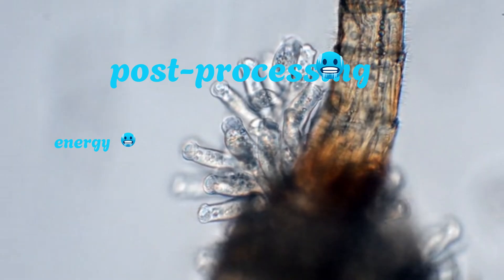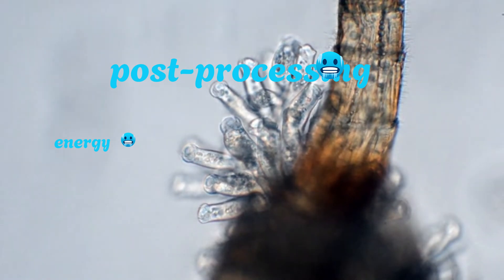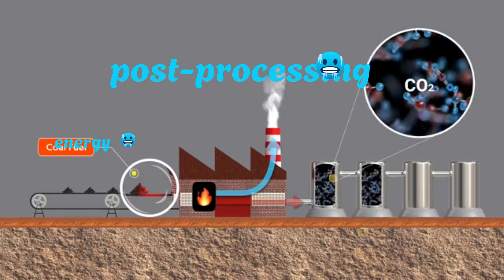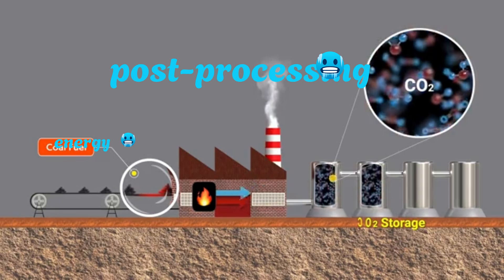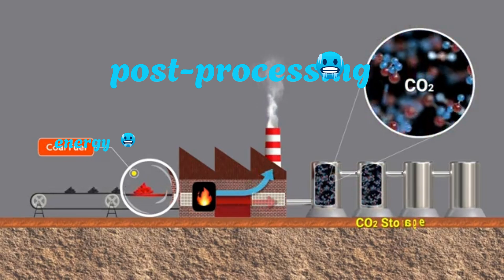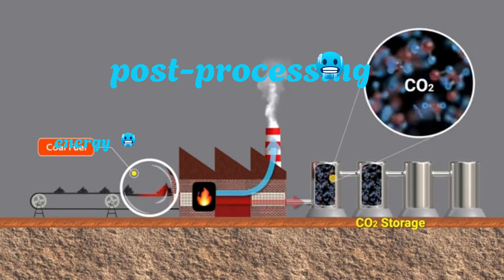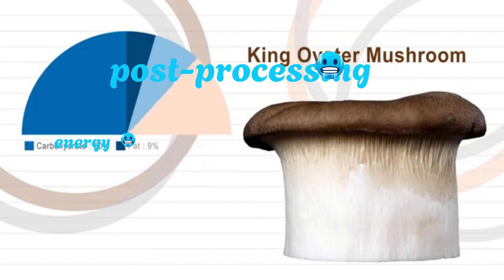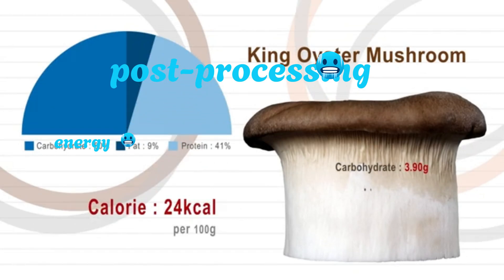Third: flexibility — mycelium can be shaped into any form, offering design versatility for wearables, sensors, and bio-integrated electronics. Fourth: safety — these batteries operate at lower voltages and use non-toxic materials, reducing risks of fire, leakage, or explosion. Fifth: cost-effectiveness — growing fungi is cheap, and scaling up could potentially cut battery production costs, especially for single-use or short-term applications.